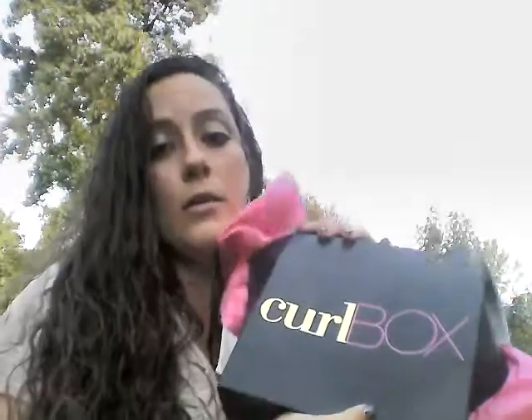Hi, my name is Michelle and I'm going to show you my curl box for this month. This is the October curl box and everything couldn't fit in the box itself this month, so I got a separate package that came with two items inside. I'm going to tell you everything that came inside.